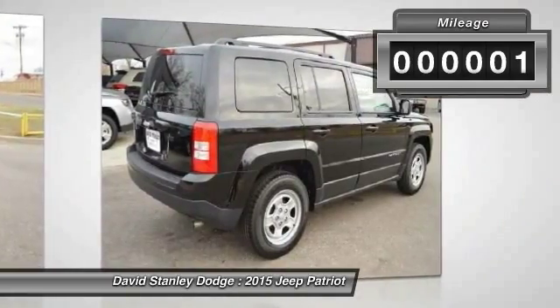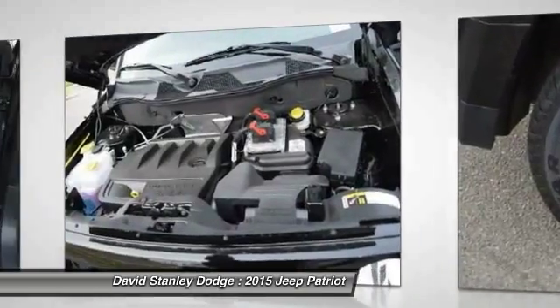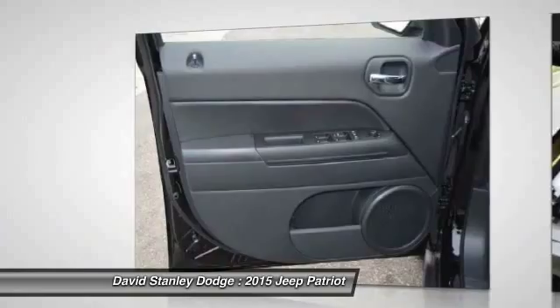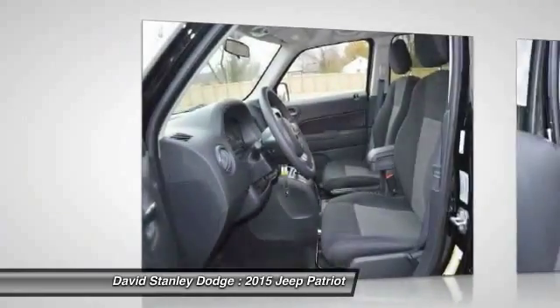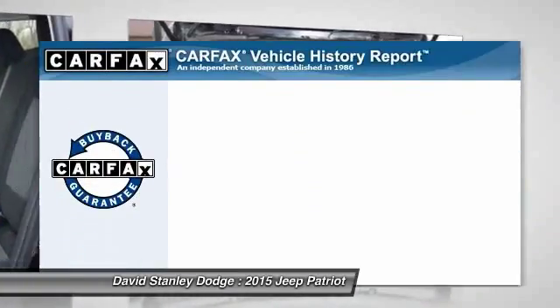Here are some of this vehicle's great options: traction control, dual airbags, power steering, center armrest, CD player, rear window defroster, fog lights, electronic stability control, tachometer, and Uconnect hands-free group.